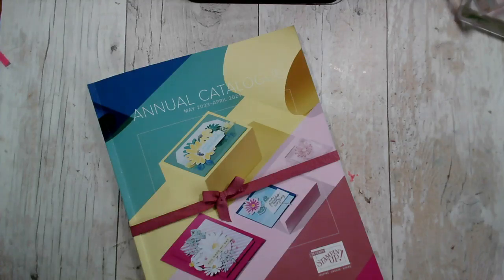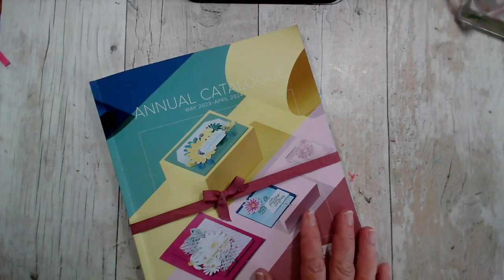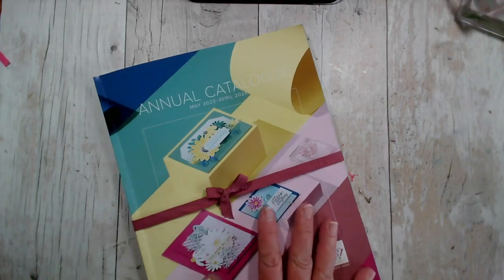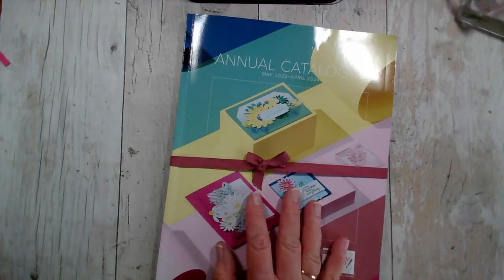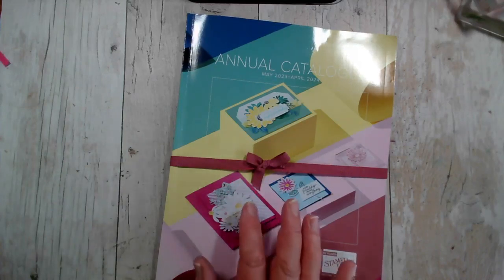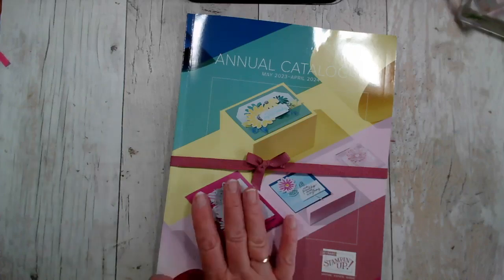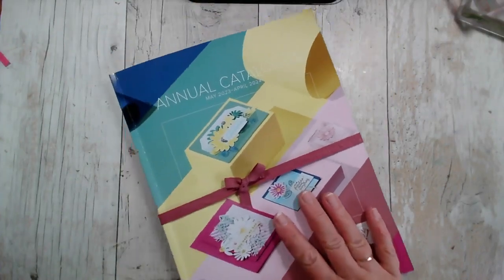Good afternoon and welcome back for our second live video of the day. Today is Wednesday the 19th of April. My name is Jenny McCormack and I am an independent Stampin' Up demonstrator based in the market town of Brackley. I normally go live four days a week, Monday through to Thursday, with some live crafting. This morning it was requested that I do an unboxing of my new products for our new annual catalogue.